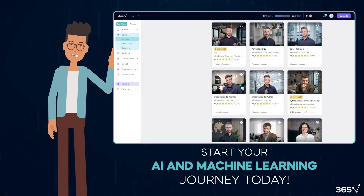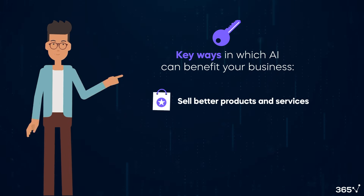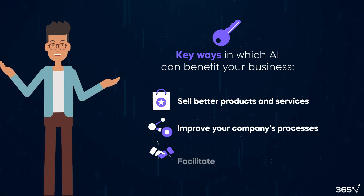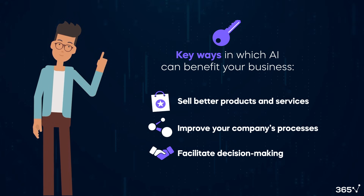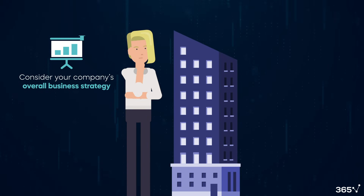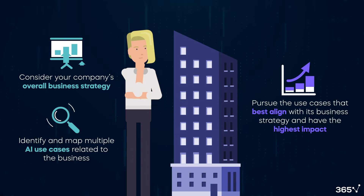Let's get back to the ways in which AI can benefit your business. It can help you sell better products and services, AI can improve your company's processes, and AI can facilitate decision-making. An AI strategist will consider your company's overall business strategy and identify and map multiple AI use cases related to the business. The company will pursue the use cases that best align with its business strategy and are expected to have the highest impact.